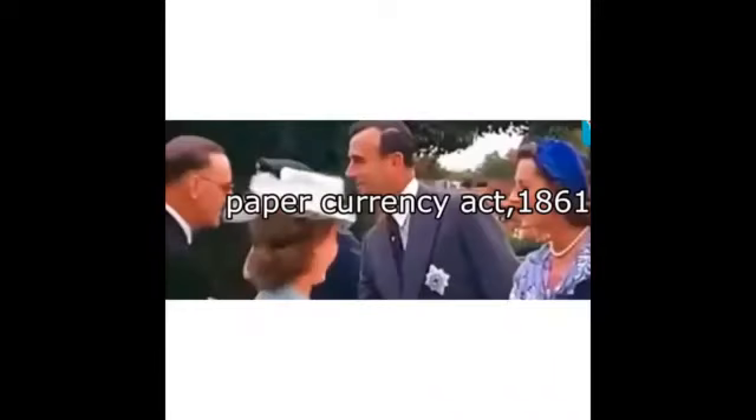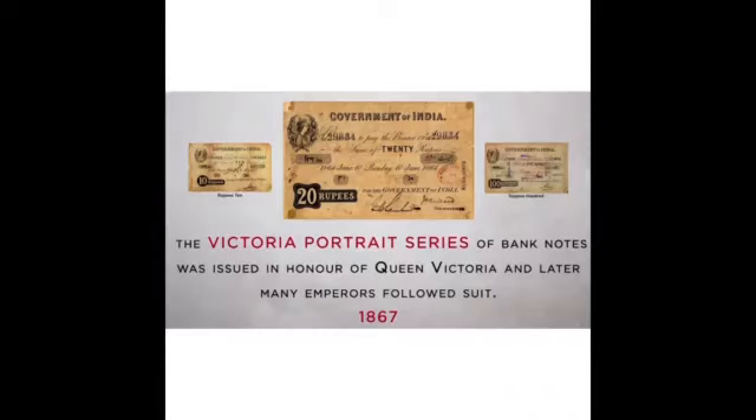The oldest surviving bank notes in India were issued by Bank of Bengal — a Rs. 250 Sikha note in September 3, 1812. In 1861, the Paper Currency Act was passed.